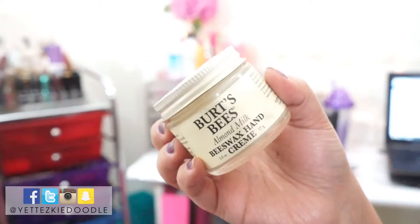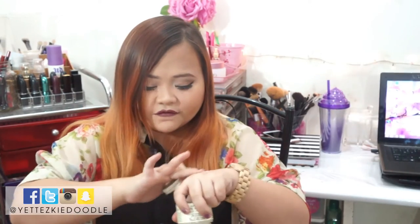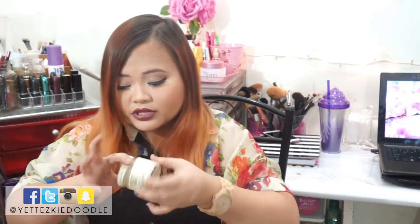The next product I'd like to mention is the Burt's Bees Almond Milk Beeswax Hand Cream. I did a quick review or weekly rave about this one. It is a bit heavy compared to other hand creams I've encountered, but that's the reason I really like it — it keeps your hands moisturized for a really lengthy amount of time. I really love the scent; it smells like apples. As you can see, it has a really heavy formula and I'm almost out of it. I really do love it.